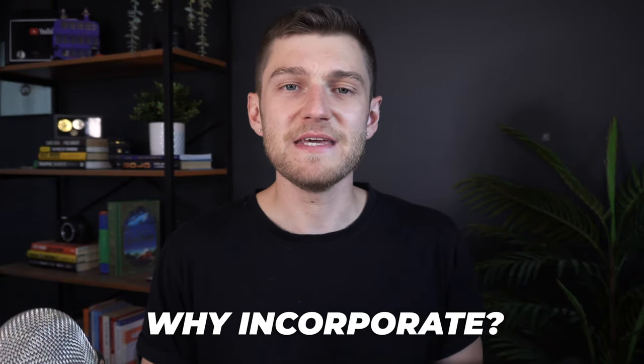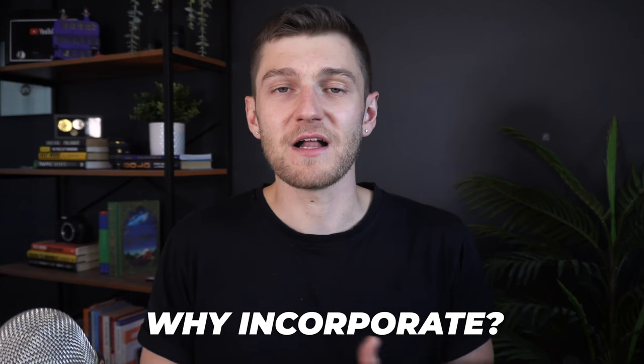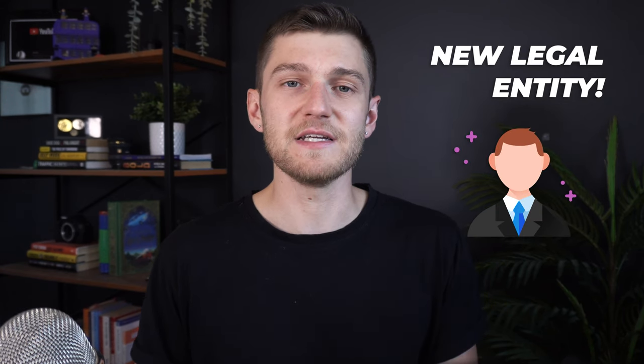Before I walk you through the online incorporation process, I want to speak about why incorporating may be a good choice for you or not, along with a couple of other factors to consider. First off, you need to understand that a corporation is a fully separate legal entity from yourself in the eyes of the law and the CRA — Canada Revenue Agency. So even if you're a one-person business and you're going to own 100% of the corporation's shares, you are not the corporation and vice versa.